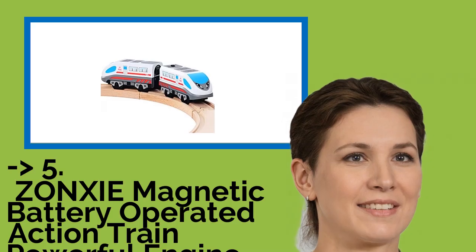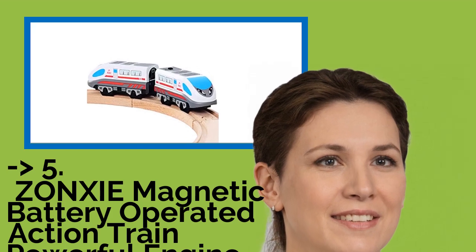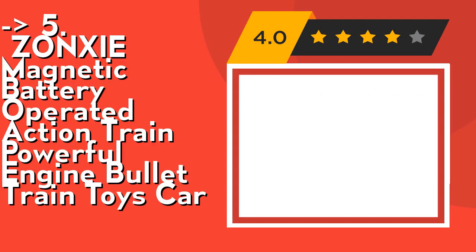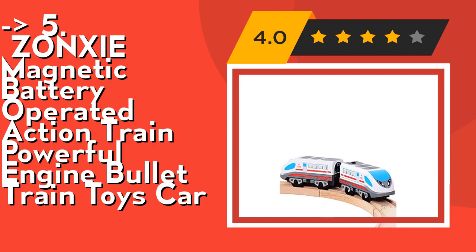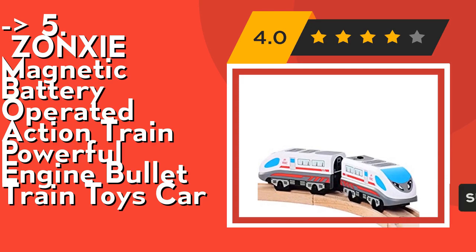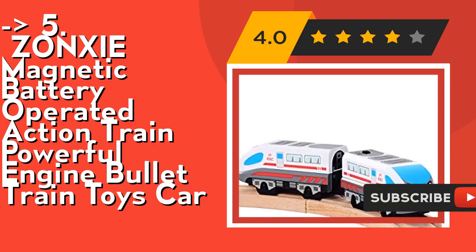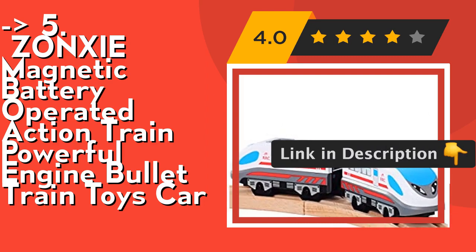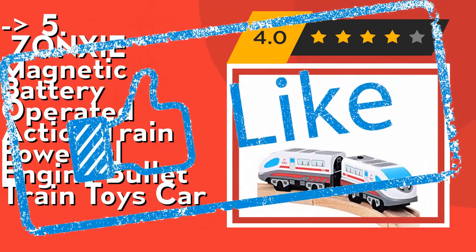Fifth is the XI Magnetic Battery Operated Action Train Powerful Engine Bullet Train Toys Car. The battery can be placed at the top of the train, which makes the bullet train run on the track automatically. Requires three AA batteries to run, not included. It's made of high-quality ABS plastic and undergoes lots of safety tests to ensure the products conform to all safety standards. Check out the link in the description to buy this product from Amazon.